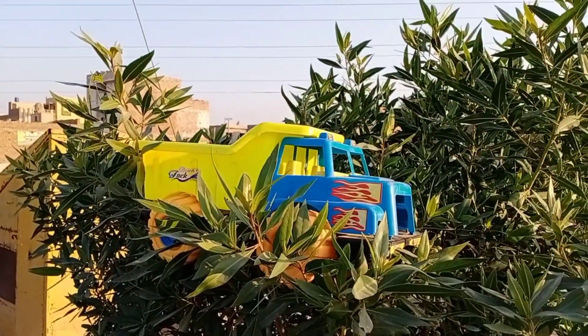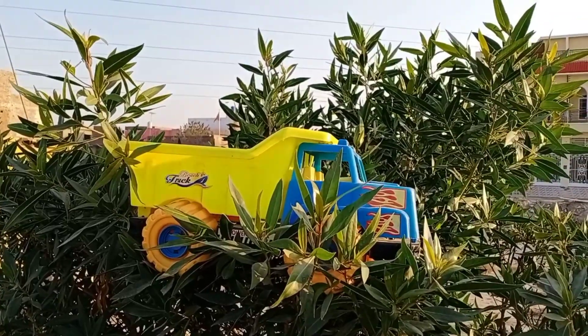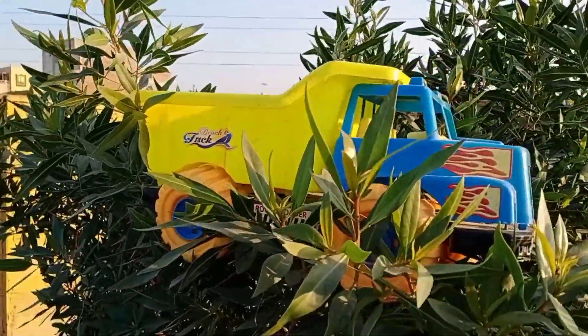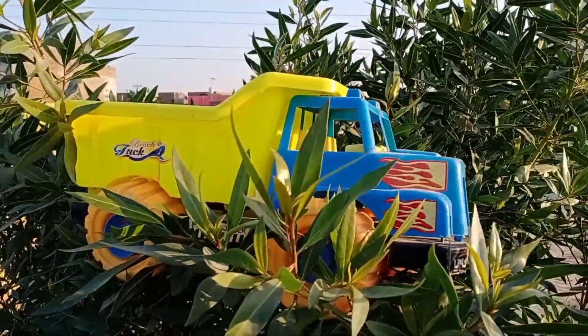Hello guys, welcome to Global Toys Collection! I hope you are all fine. Today we will find animals — we will take animals in this truck. Let's start!